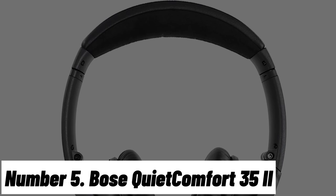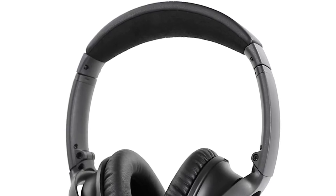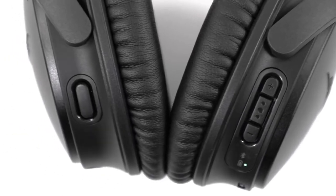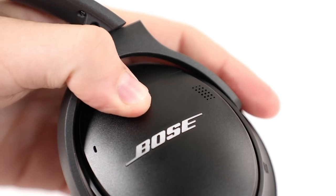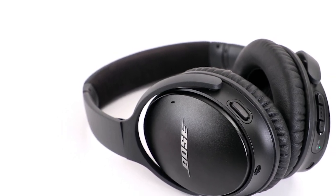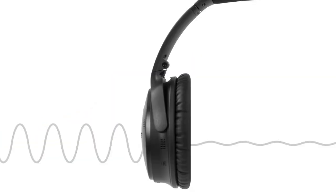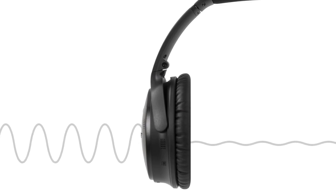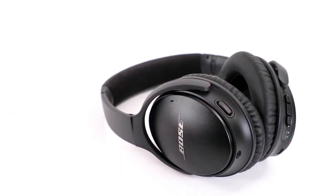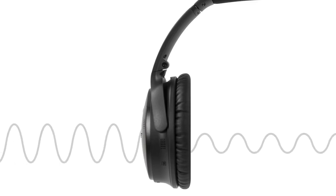Number 5: Bose QuietComfort 35Ei. Introducing the Bose QuietComfort 35Ei, where cutting-edge technology meets unrivaled tranquillity. These over-ear wireless headphones redefine the art of immersive listening. With world-class noise cancellation, you're transported into a realm of pure audio bliss, undisturbed by the clamor of the outside world. Bose's exceptional noise-cancelling technology is combined with Google Assistant and Amazon Alexa integration, allowing you to control your music, receive notifications, and manage tasks with a simple voice command. Crafted for comfort, the QuietComfort 35Ei boasts plush ear cushions and a lightweight design for hours of fatigue-free wear.